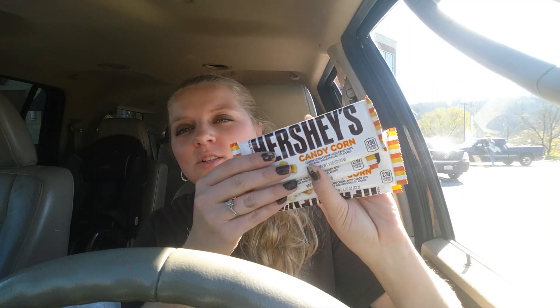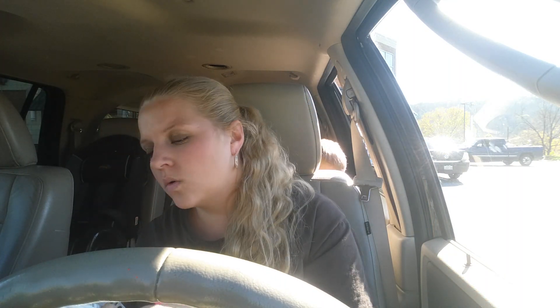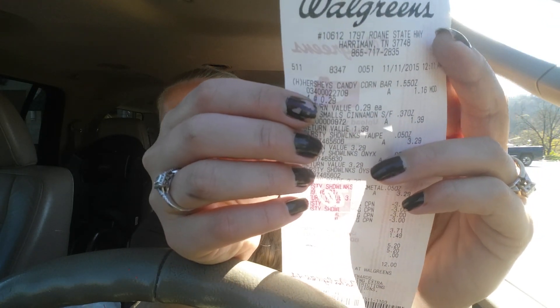The other four things that I got are candy — chocolate candy. I got some of these Hershey's candy corn and there's four of them. I don't think I've tried the candy corn like this, but anyways these were on clearance 70% off and they were 29 cents. Couldn't pass that deal up.